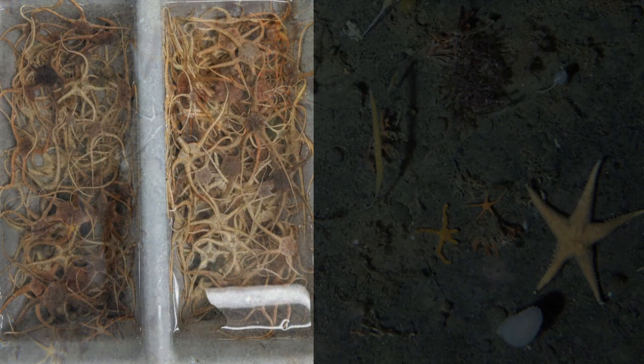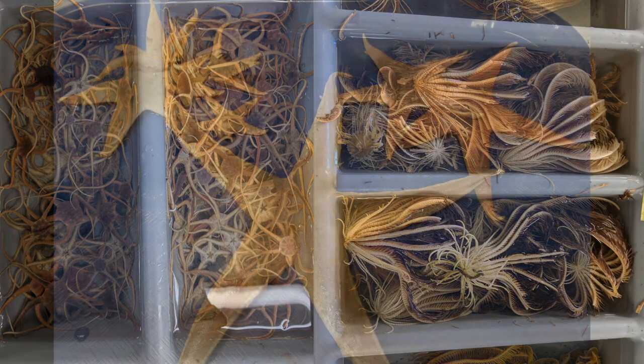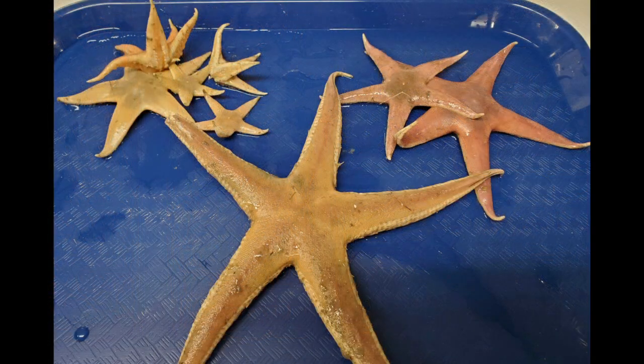Not to be confused with brittle stars or feather stars, sea stars have thicker arms with many small tube feet. The tube feet are used for locomotion, which makes sea stars look like they're gliding when they move.